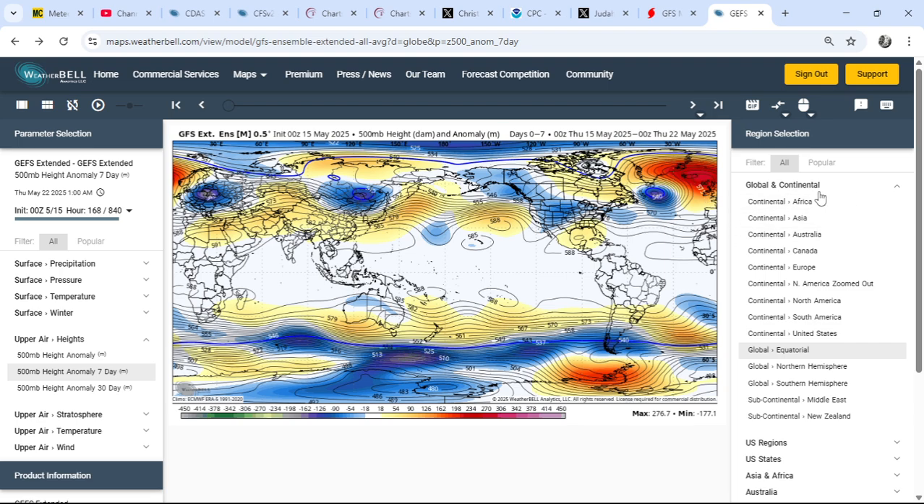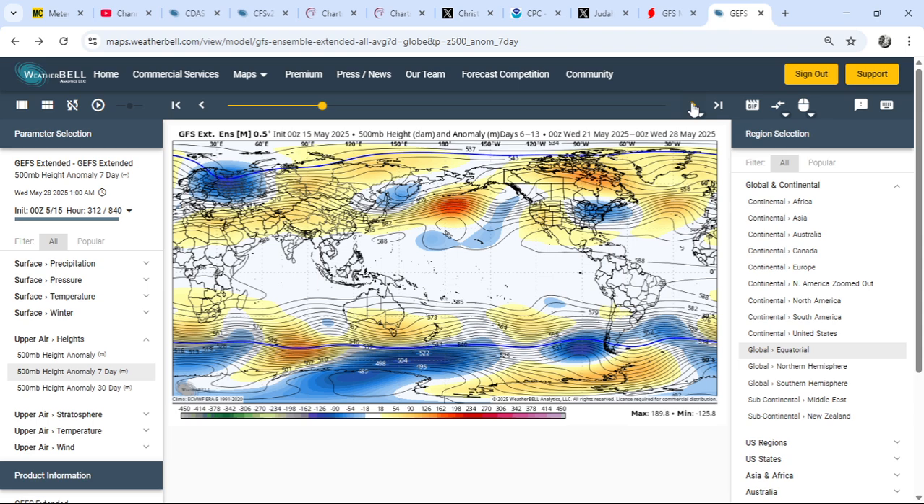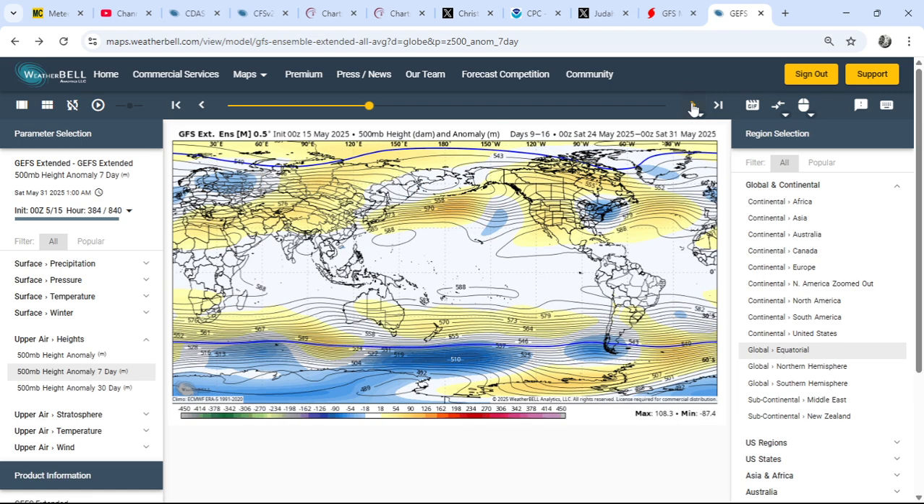We've seen an early uptick in the monsoon — pre-monsoon showers and even the monsoon beginning to arrive in the south of India, unusually early. Keep in mind what I'm saying about the Madden-Julian Oscillation and the buildup of pressure up towards Greenland and the Arctic. As we play through this loop, you can see the pressure is building north but also west of the UK, and we're starting to see a trough developing over the UK and Ireland.